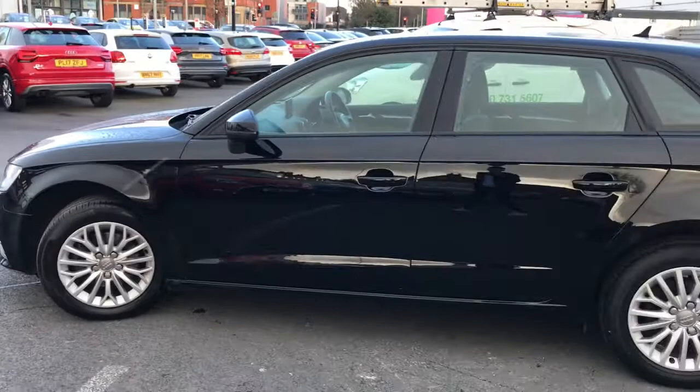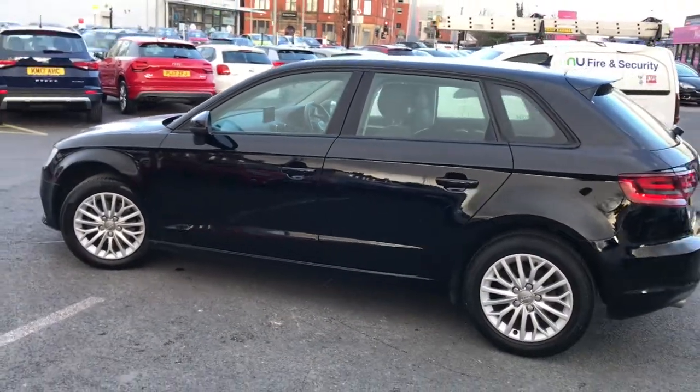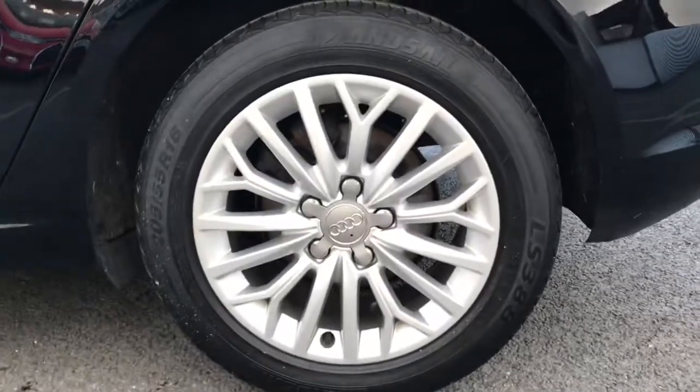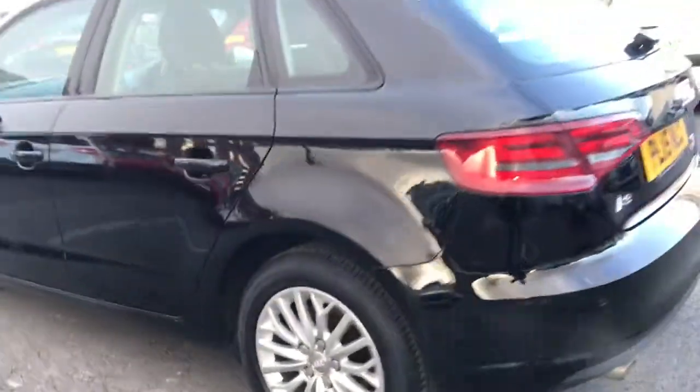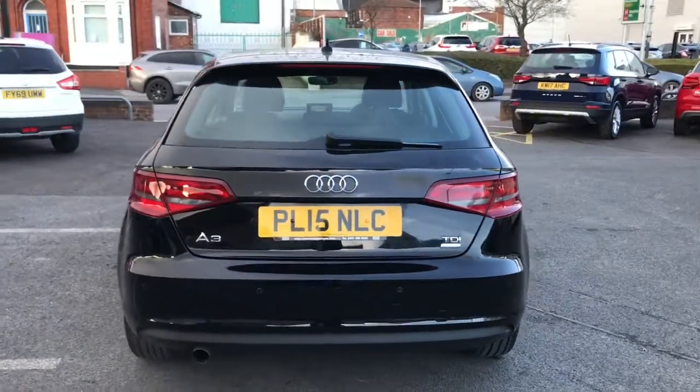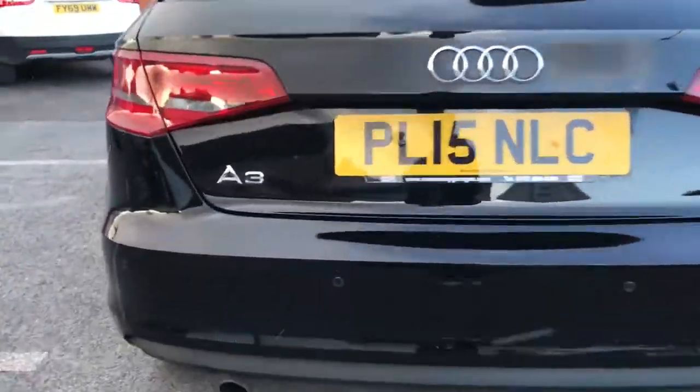It comes with the daytime running lights and has been kept in very good condition. The 16-inch alloys sit beautifully on this vehicle. It comes with two keys, and you've got your Audi parking system rear, as well as the A3 and TDI Ultra branding at the back.